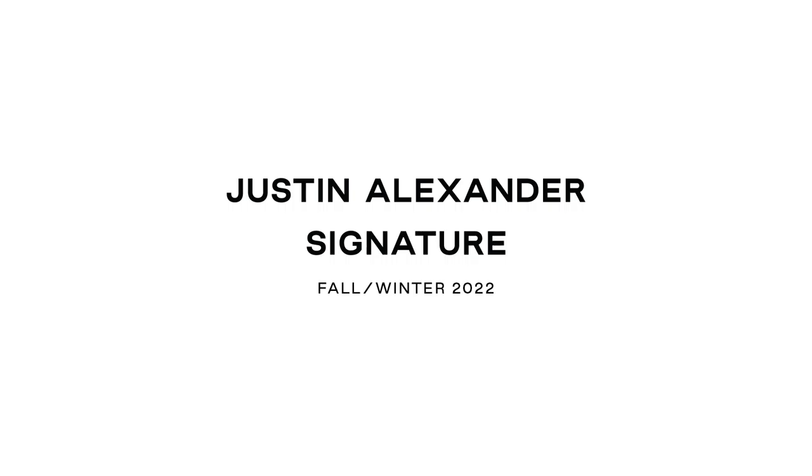Hi everyone, this is Justin Warshaw, CEO and Creative Director of Justin Alexander. I'm so pleased to share with you the Justin Alexander Signature Fall Winter 22 Icons Collection.